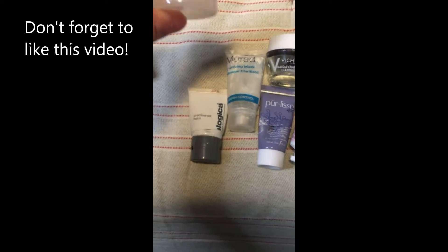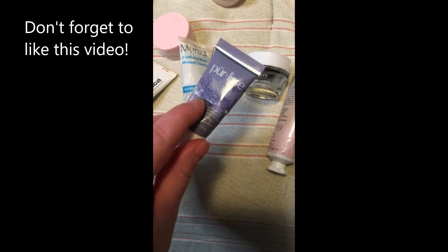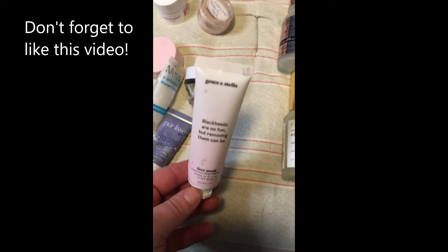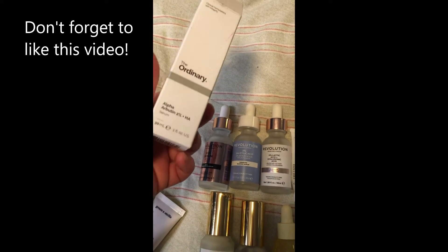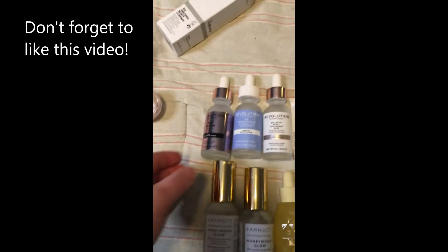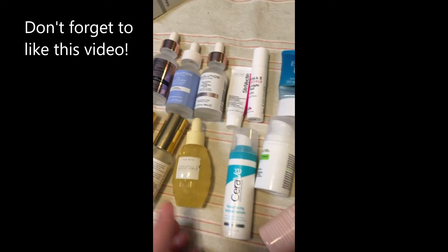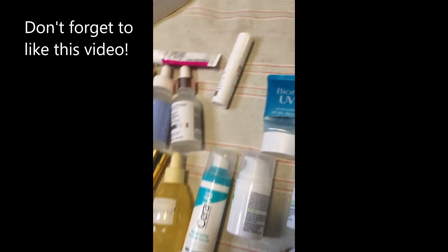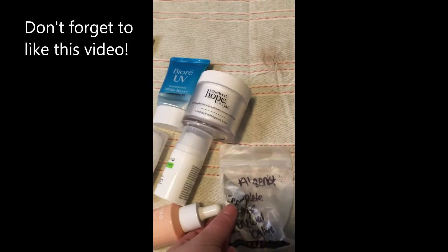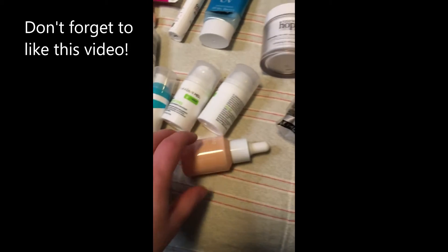For masks, I have the Glow Recipe Sleeping Mask, Dermalogica, Murad, Pearlese — you can see I cut them all — Vichy, and Grace and Stella. For serums, I kept one box because my friend gave me a sample and I kept it as a reminder; I ended up buying my own. I have three from Revolution, two Honeymoon Glows, the Pineapple Glow Recipe Serum, CeraVe, Strivectin, and Dermal E — I bought a full size of that one. I have two eye creams and two eye cream samples. And then a moisturizer, SPF, and a face oil. So that's all my skin care.